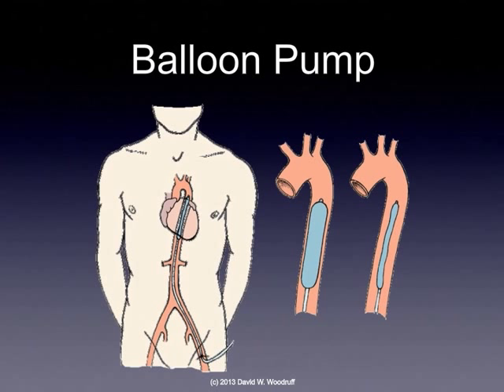At the same time, after the aortic valve closes, the balloon inflates again, pushing blood out of the aorta down toward the body and up toward the head, to increase the cardiac output and increase the blood pressure.